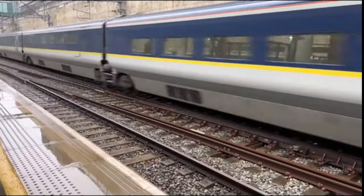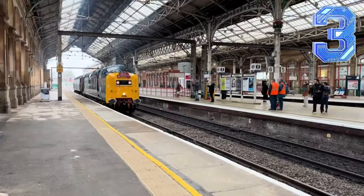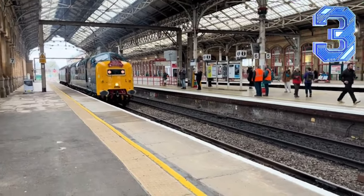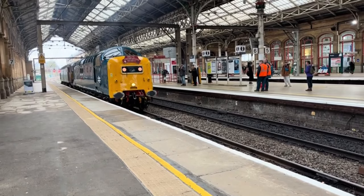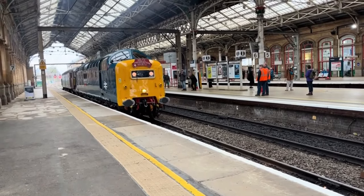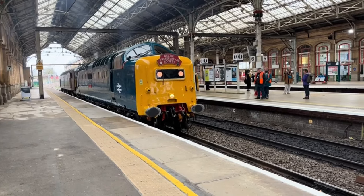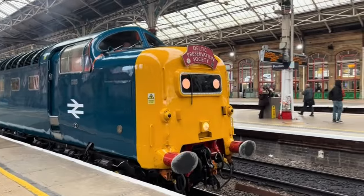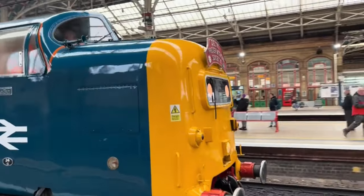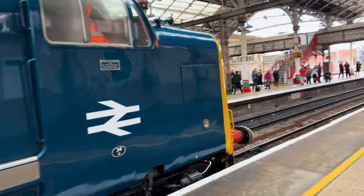Now we're into the top 3 and things are getting serious. At number 3 is the Class 55 Deltic. These diesel-electric locomotives were introduced in the 1960s and instantly made a name for themselves with their immense power and iconic design. Capable of incredible speeds for their time, the Deltic dominated express services on the East Coast Mainline, and to this day it's revered by enthusiasts.